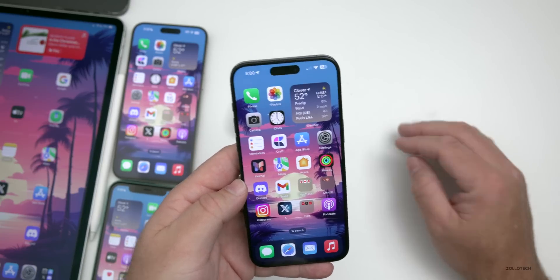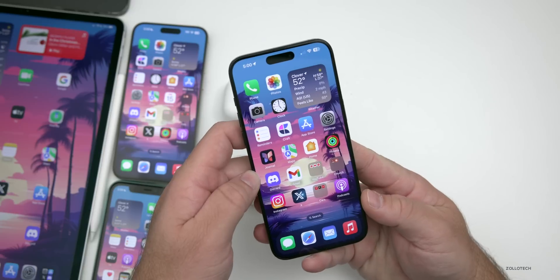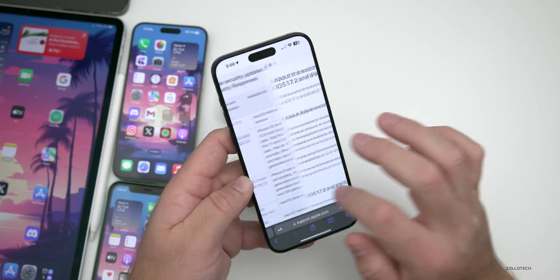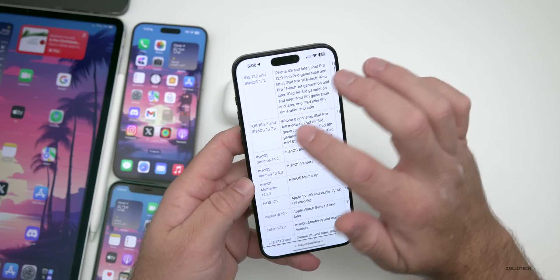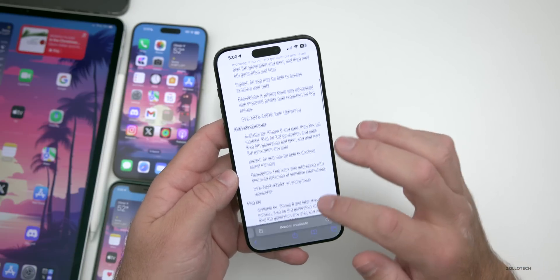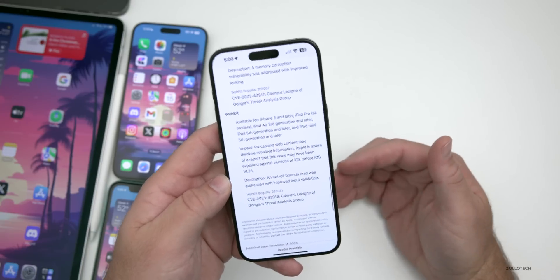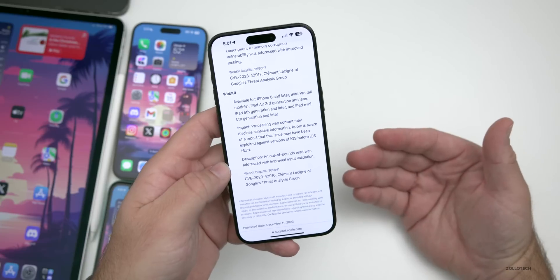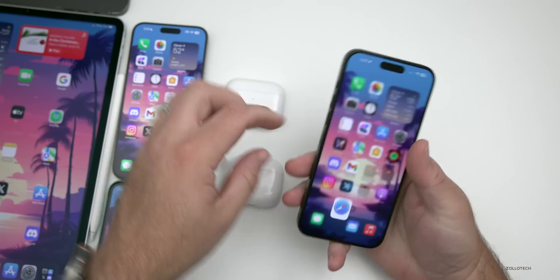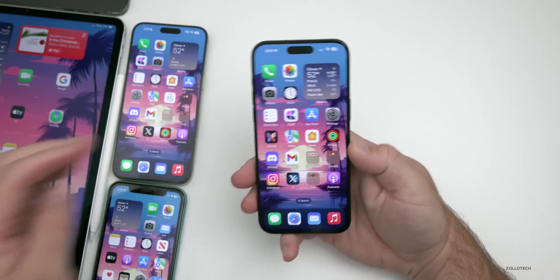Apple also released iOS 16.7.3, which is purely a security update. It covers many of the same security fixes included in iOS 17.2. I'd recommend installing it if you haven't already, but there's nothing major beyond security patches.